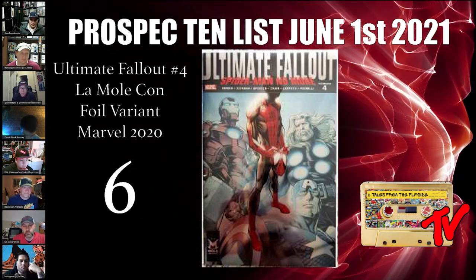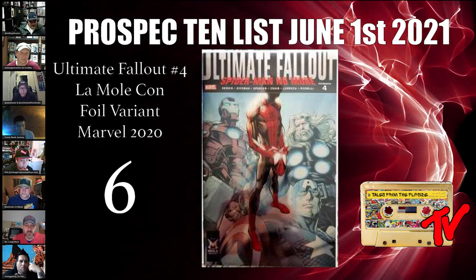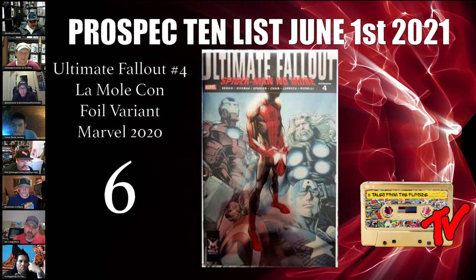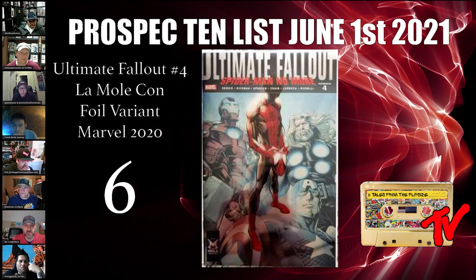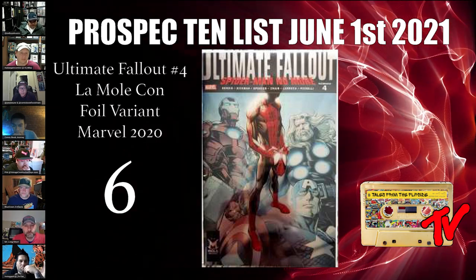If anybody has ever seen this book in person, it just pops — the foil is absolutely stunning, a beautiful book. I do think it has legs. Will it catch the other copies? We'll have to wait and see, but right now it's wildly undervalued.